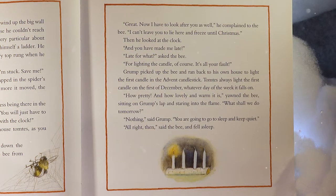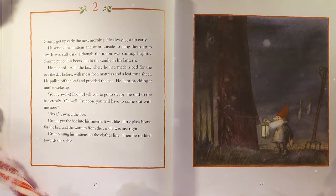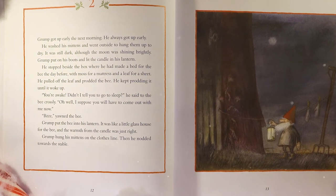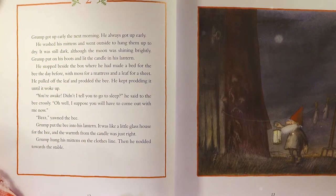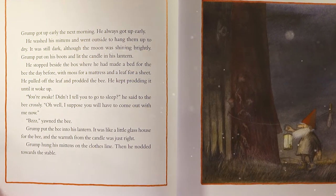'How pretty and how lovely and warm it is,' yawned the bee, sitting on Grump's lap and staring into the flame. 'What shall we do tomorrow?' 'Nothing,' said Grump. 'You are going to go to sleep and keep quiet.' 'All right then,' said the bee, and fell asleep. Grump got up early the next morning. He always got up early. He washed his mittens and went outside to hang them to dry. It was still dark, although the moon was shining brightly. Grump put on his boots and lit the candle in his lantern.